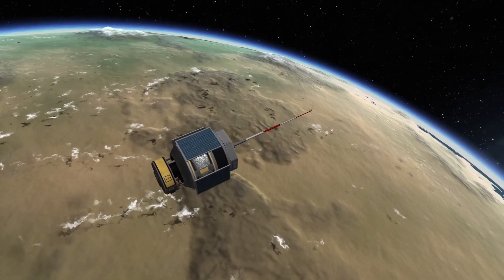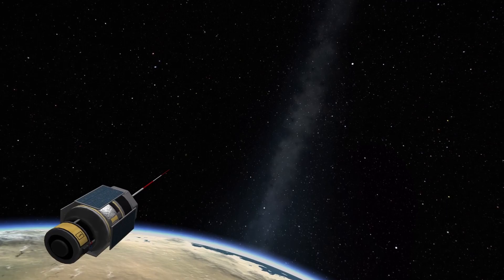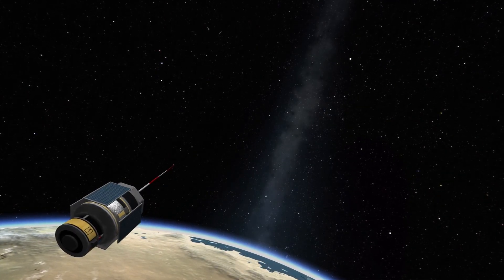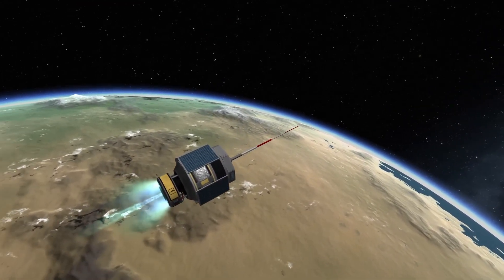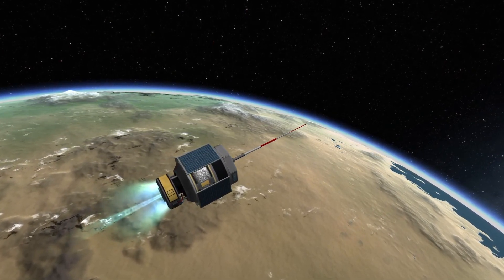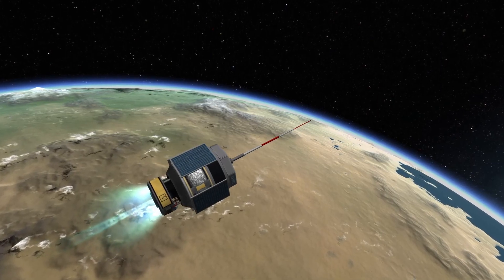Overall, the IX-6315 Dawn Electric Propulsion System is an excellent choice for deep space missions, offering high performance and efficiency in a compact package. It is also a great option for long-duration missions, as well as for maneuvering in deep space. The electric propulsion provided by the Dawn enables more efficient use of fuel and longer missions with the same amount of fuel, making it a valuable asset to any space exploration mission.